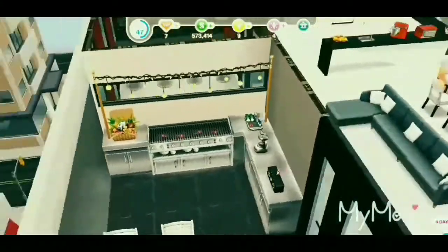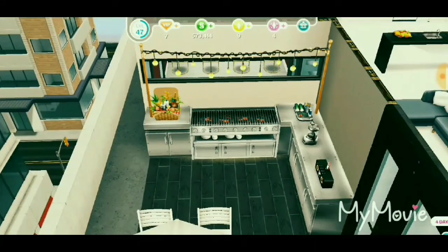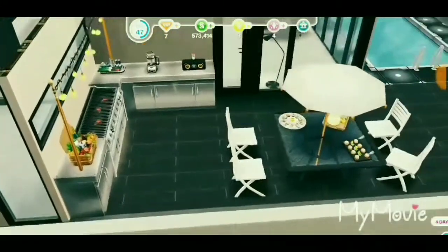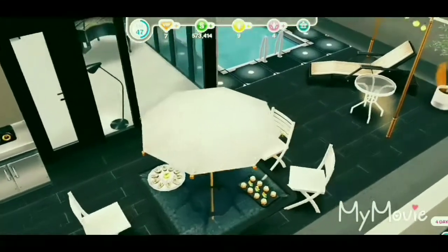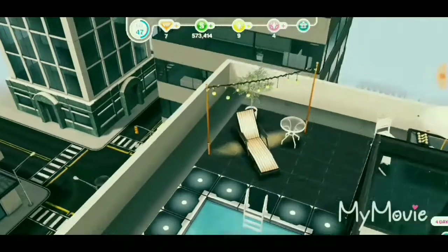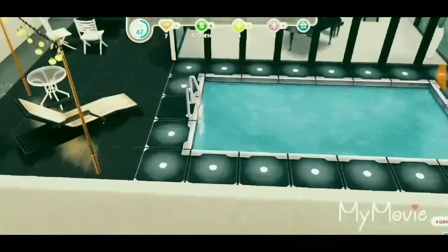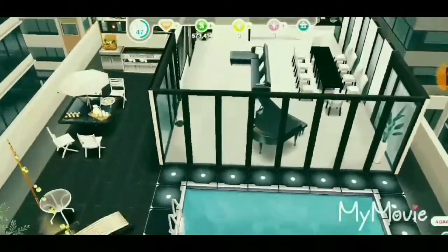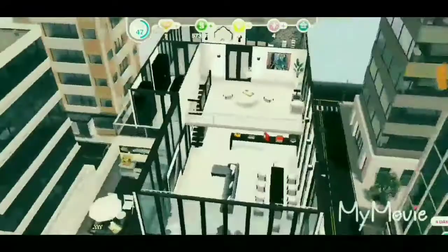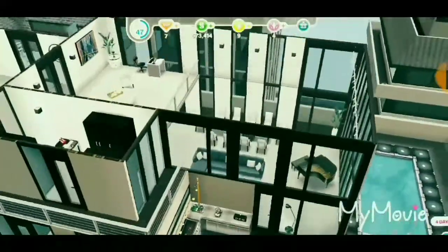Now we're in the outdoor area. This is where you have barbecues and you can also cook outside. There's a music player on the counter, and I glitched the lights onto the countertop too. Here we have a table with all the goodies. There's also a relaxing seating area where you can read a book or have some coffee, and after that you can jump in the pool. Through the windows you can see the whole pool and even the whole town — I think that's awesome.